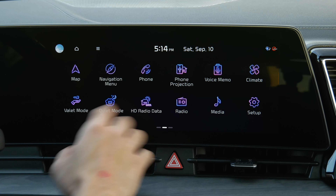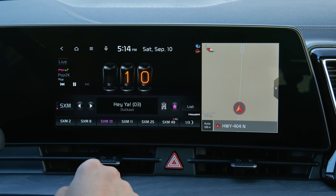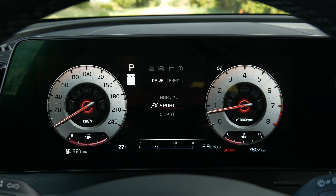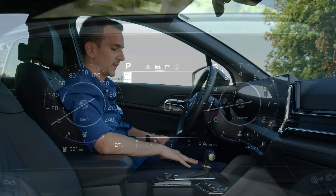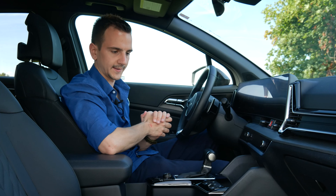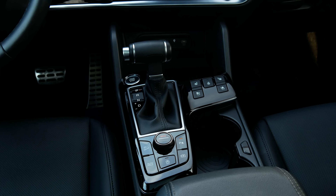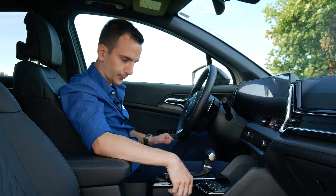First of all, the infotainment — as per usual this is the Hyundai Kia Genesis infotainment. It is fantastic. It is beautiful to look at, especially in this neon design. It is fast and it is responsive. Android Auto, Apple CarPlay wired. The digital gauge cluster is fairly customizable, has all the info you need, and it's very responsive. I wish they would go a little easier on the Piano Black. They started doing this with the EV6, using a little more Piano Black and putting it on literally all the touch points. If you own this, eventually it'll look greasy, it'll look dusty, and it'll look scratchy. That's a bit unfortunate.